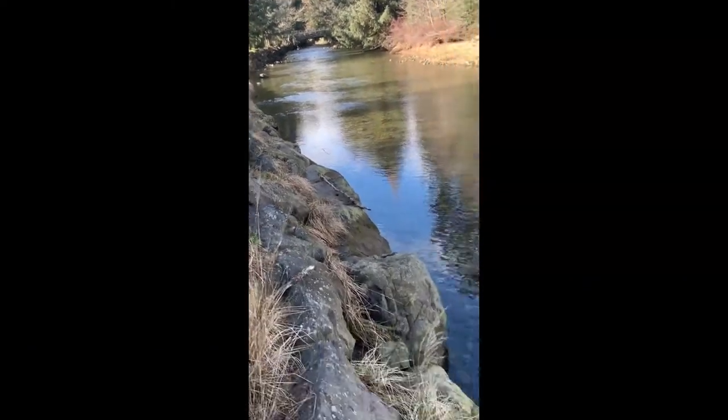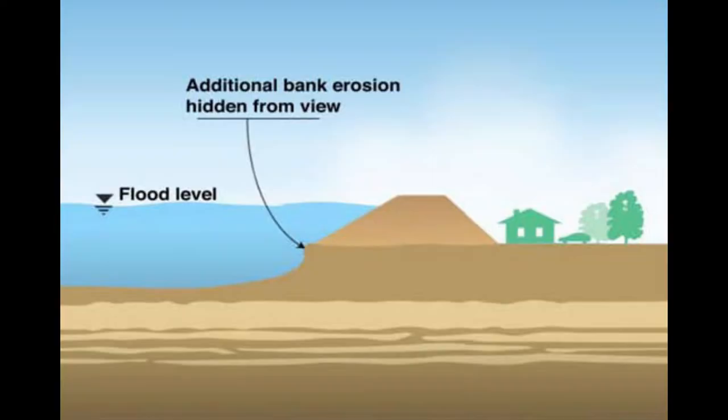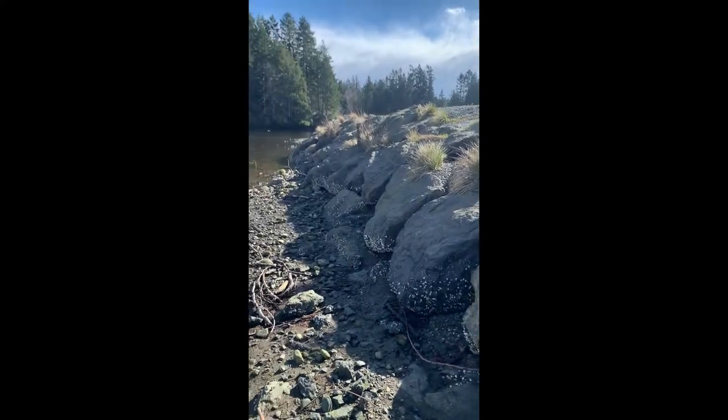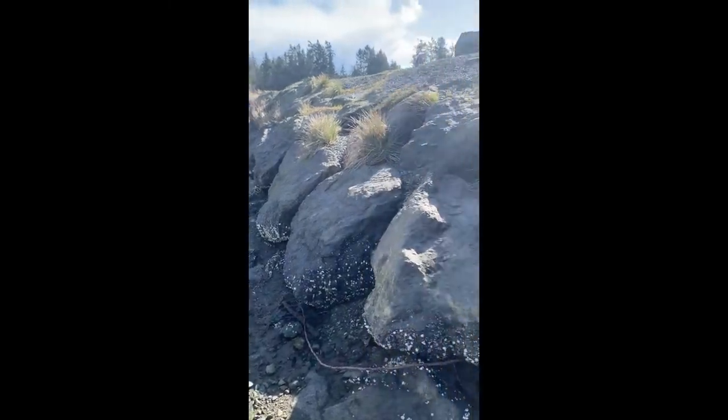A levee can occur naturally; however, in this case a man-made levee was created with large rocks to stop the abrasion that was cutting away at the bank. Artificial levees like this preserve the bank against erosion caused by the hydraulic action of the river.